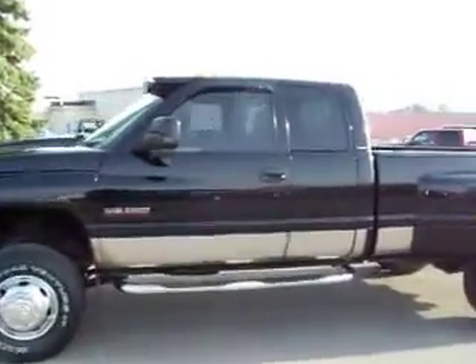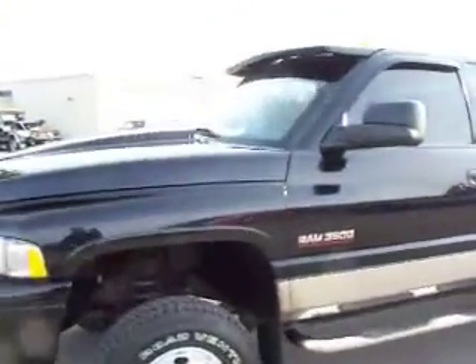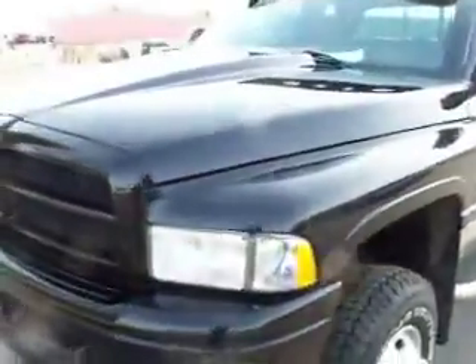You're looking at stock number 15504, a 2001 Dodge Ram 3500 quad cab long box dual rear wheel. This truck has a 5.9 liter Cummins diesel. From this video, you'll be able to tell that this truck is extremely clean all the way around. It has a ton of options.